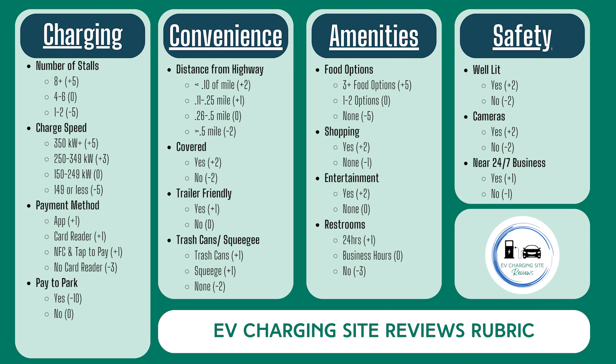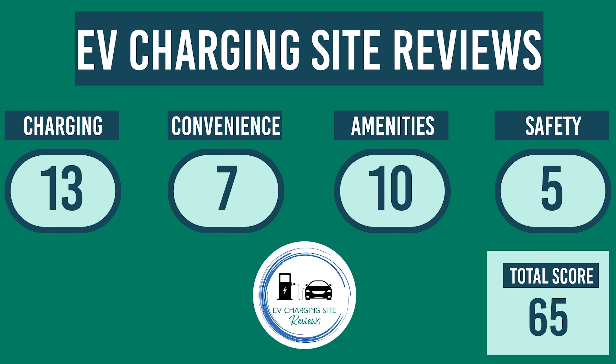This is the rubric we use to evaluate every charging site. Let's see how this site does. Each site is evaluated on four areas, and it can earn up to the following points for each, starting with a base score of 65.